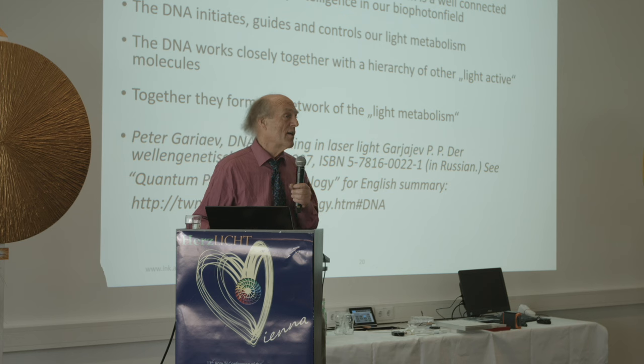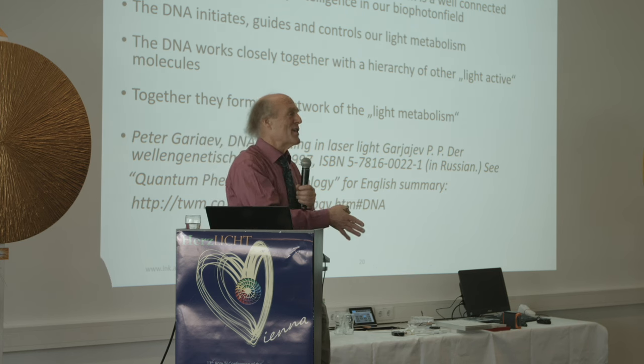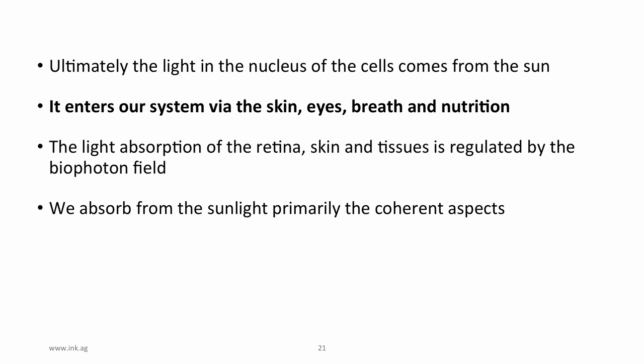Marco Bischoff's book was futuristic when he wrote it in the mid-1990s — now it's absolutely current, and every biophysicist knows the work. I encourage you to Google it.